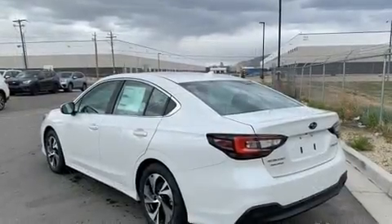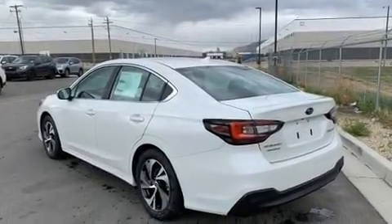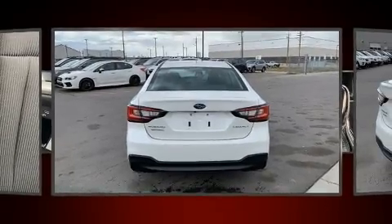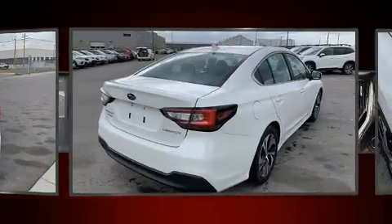It includes heated seats, an outside temperature display, front fog lights, power door mirrors and heated door mirrors, remote keyless entry, and much more.